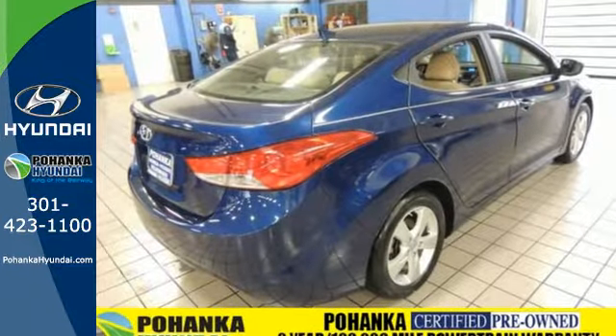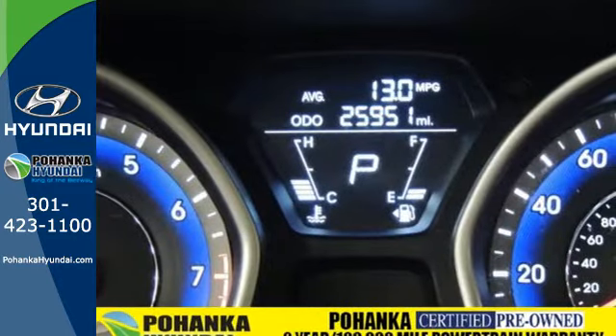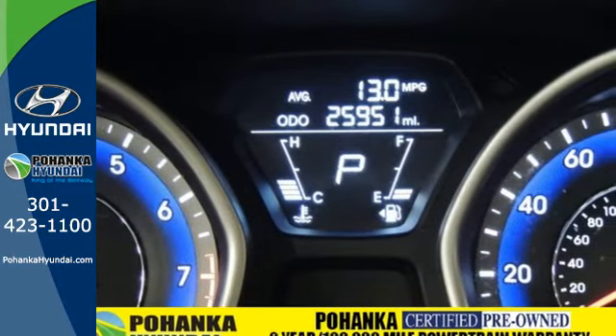Features include anti-lock brakes, stability and traction control, a security system, multiple airbags and cruise control.